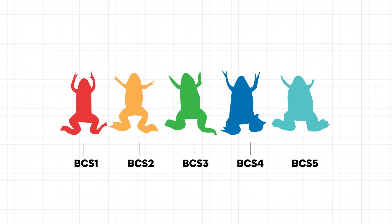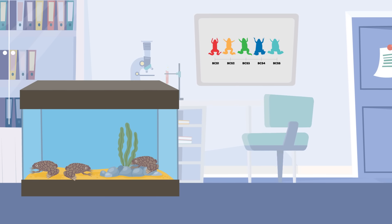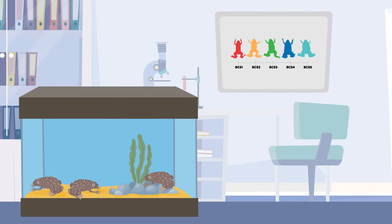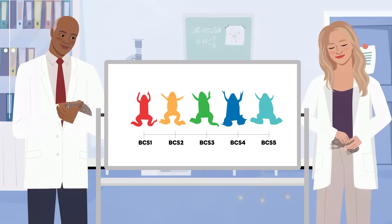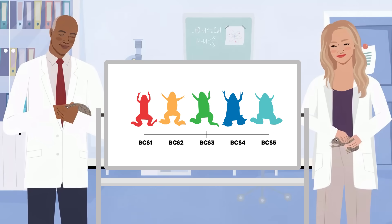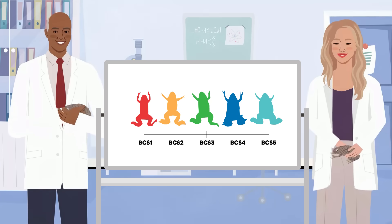Importantly, the BCS can also serve as an early warning system. A frog with an unexpectedly high or low score might be developing health problems and should be further investigated by a veterinarian. This new scoring system represents a meaningful step in refining laboratory animal care, highlighting the importance of tailoring welfare practices to the biology of each species rather than applying one-size-fits-all approaches. Thanks to Dr. Tix and her team, animal health professionals and researchers now have a consistent and species-specific way to monitor the nutritional status of South African clawed frogs — a species that continues to provide invaluable insights into life's most fundamental processes.